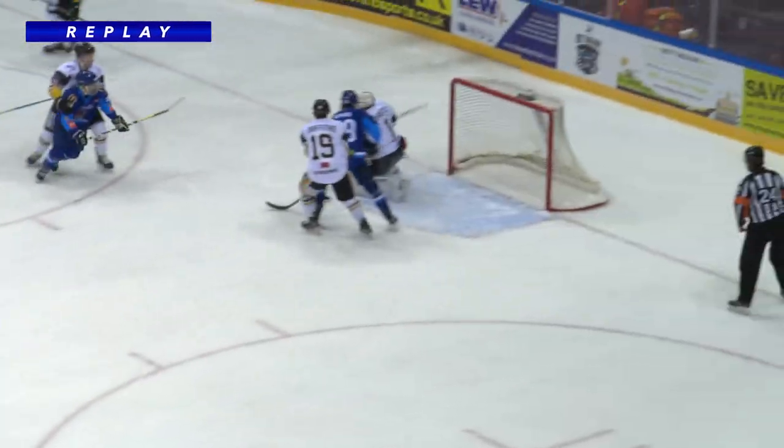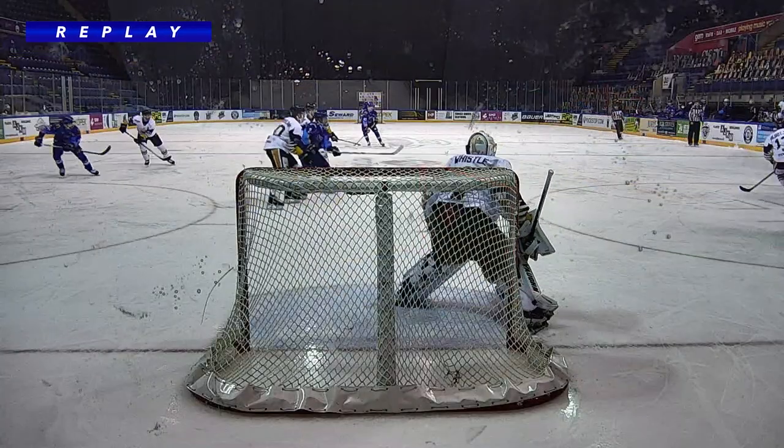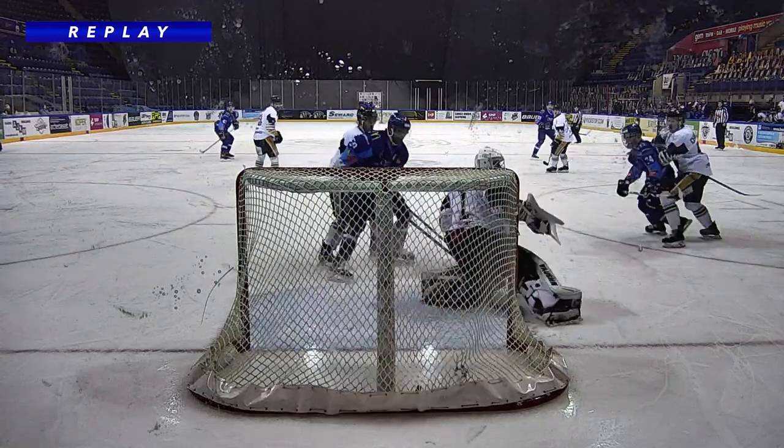Halfway through the first period, Nikolaj Brennisfen scores his first goal on the return to the Coventry Blaze, and what a beauty.